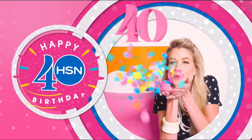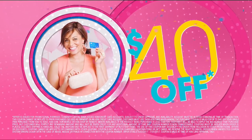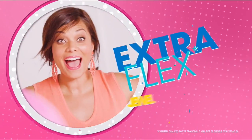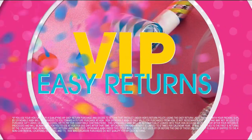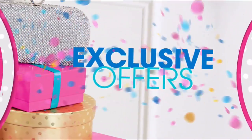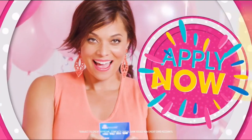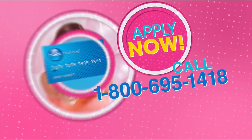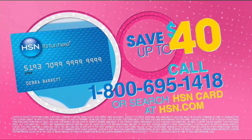Cheers to 40 years! We're toasting 40 days of birthday with up to $40 off when you get an HSN card. Celebrate with extra flex on all jewelry, beauty, and fashion. Plus VIP financing, VIP easy returns, and exclusive offers — all with no annual fee. Join the party of the year and apply for your HSN card now. Call 1-800-695-1418 or search HSN card at hsn.com.